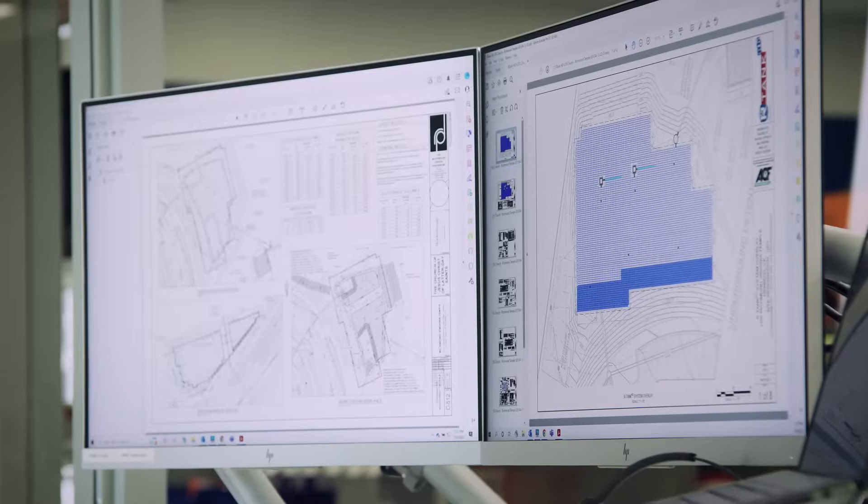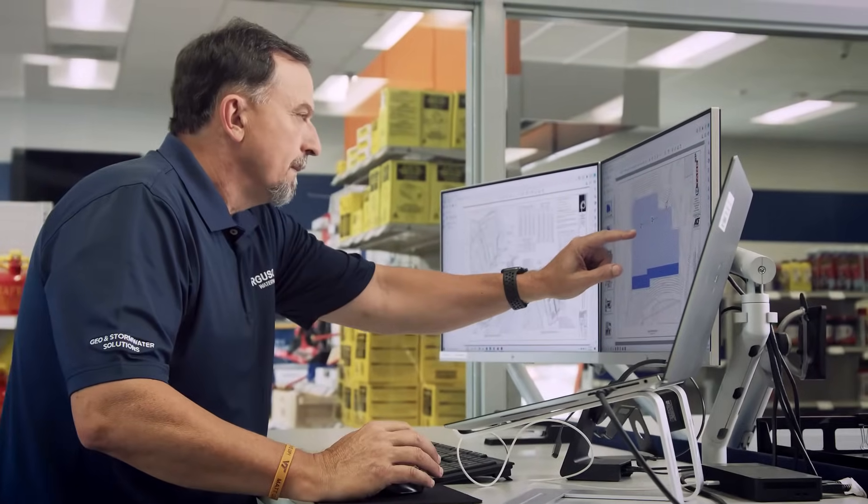We use a variety of design tools, like AutoCAD and HydroCAD, to help you move through the permitting process efficiently.